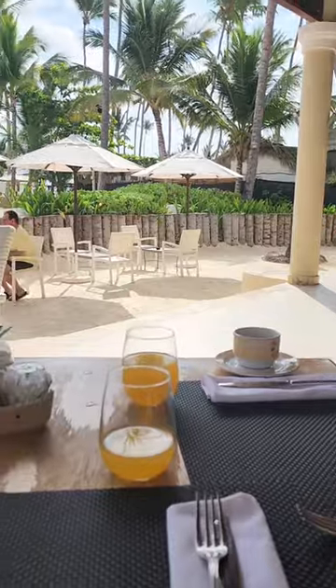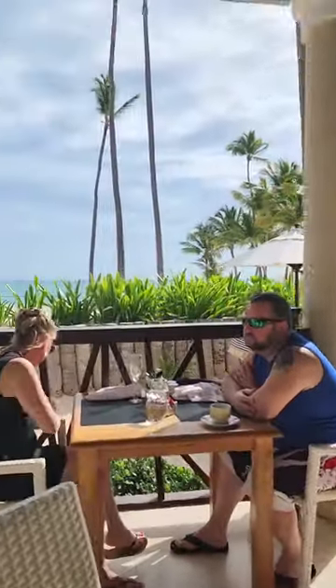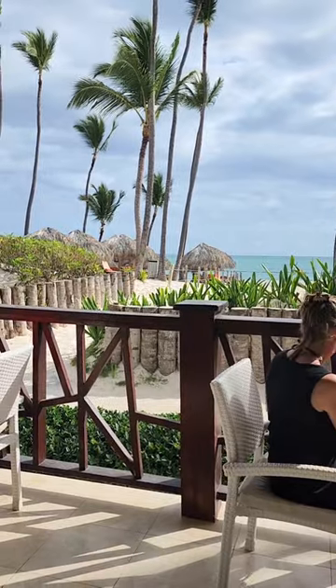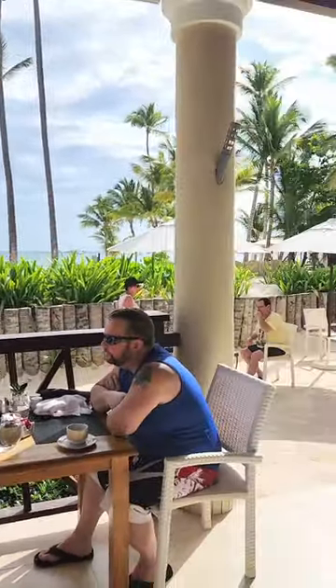This is called the Two Palm Grill — we enjoyed it. Then we went back to the club. Cool off in the shade but still be able to see the ocean was very nice.